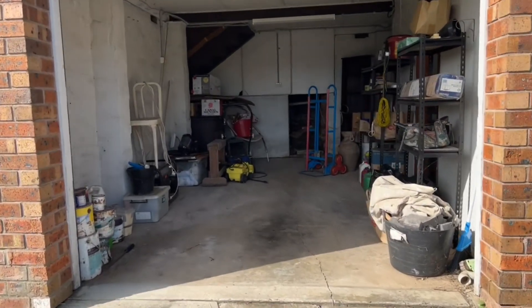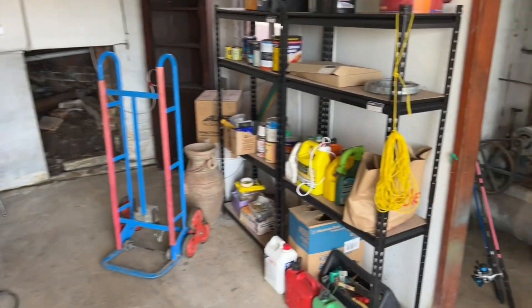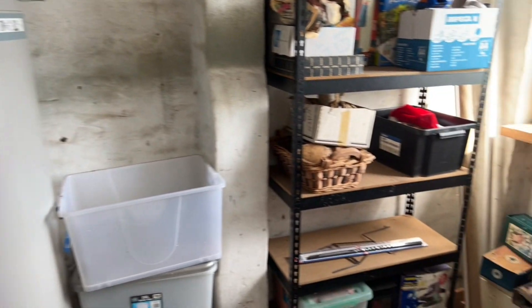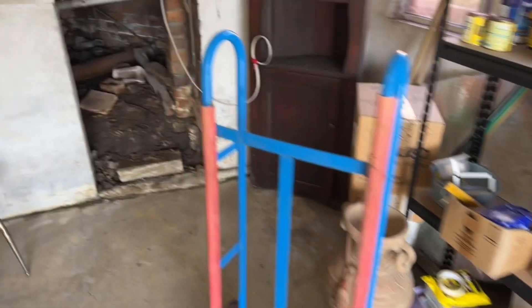Heading on into the garage — just got a little bit of storage space here with the hot water service, and then into the subfloor.